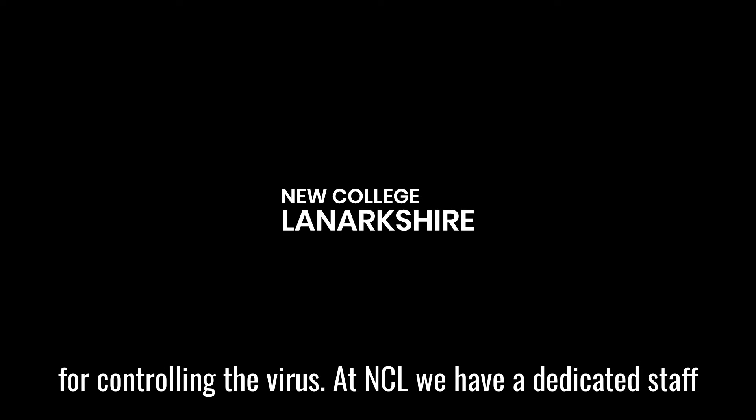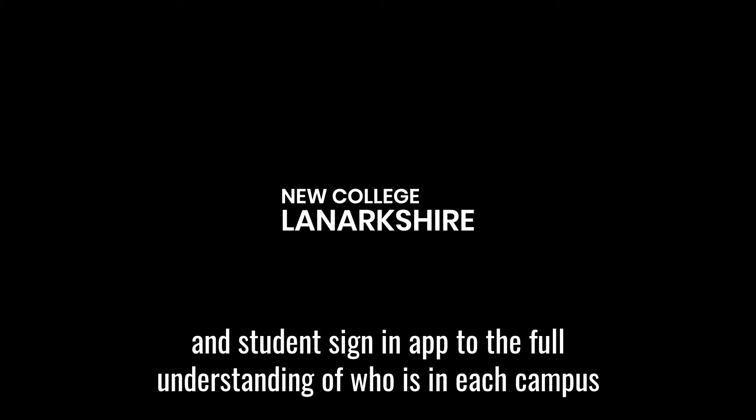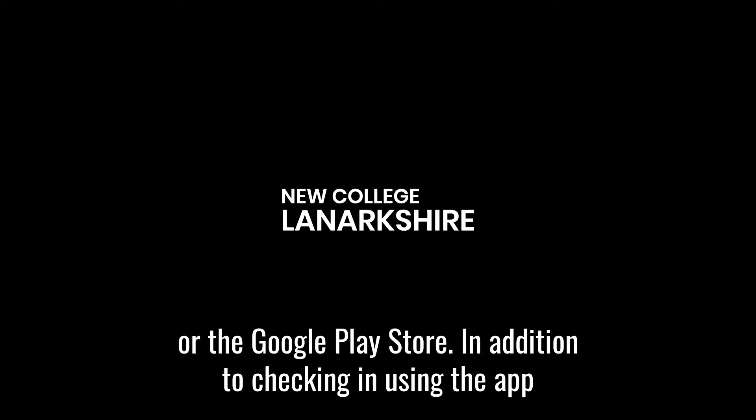At NCL, we have a dedicated staff and student sign-in app to give a full understanding of who is in each campus, to closely monitor campus capacities. This process is quick, easy and completely touchless if you use the Envoy app, which can be downloaded to your smartphone either from the Apple App Store or the Google Play Store.